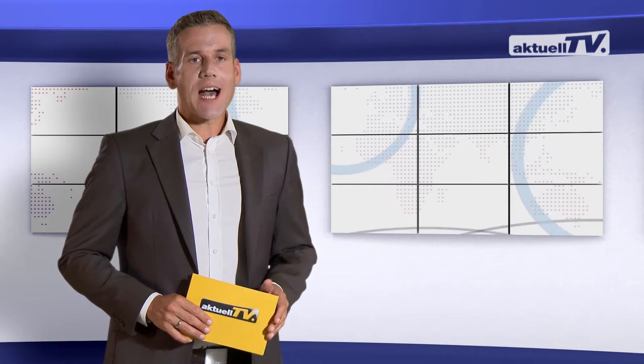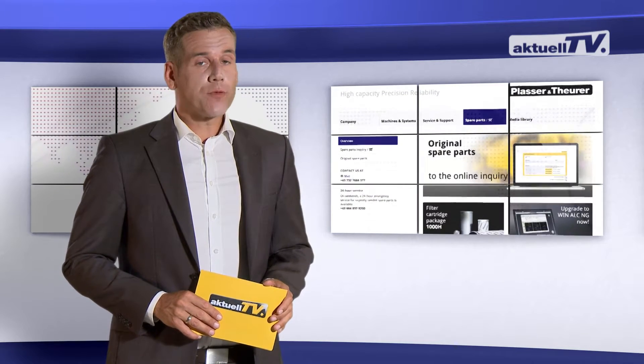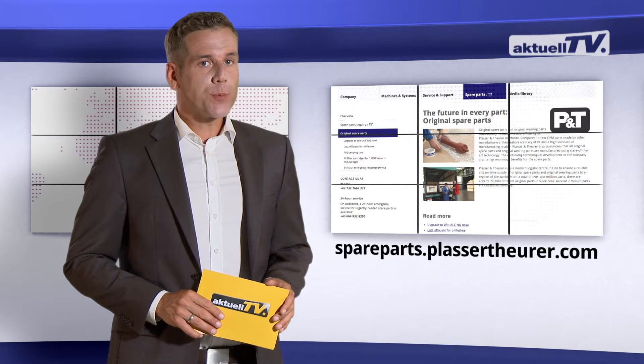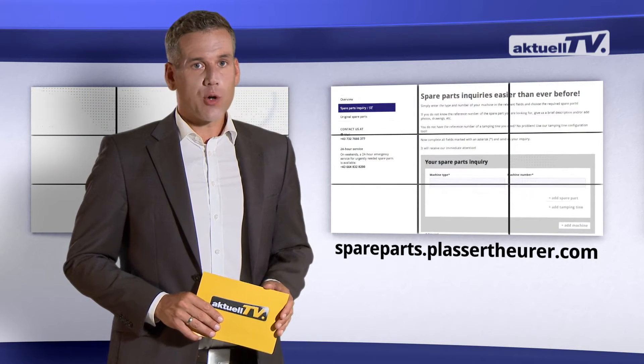We have some news on machine upgrades and spare parts. You can now make inquiries for original spare parts and upgrades via our website quickly and easily. Visit spareparts.plassatoira.com, complete the online form, and send us your inquiry.